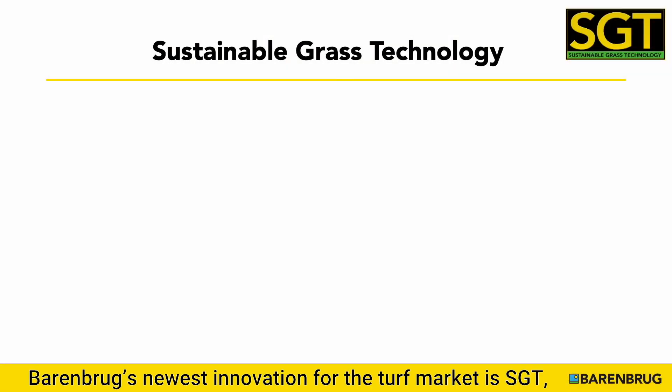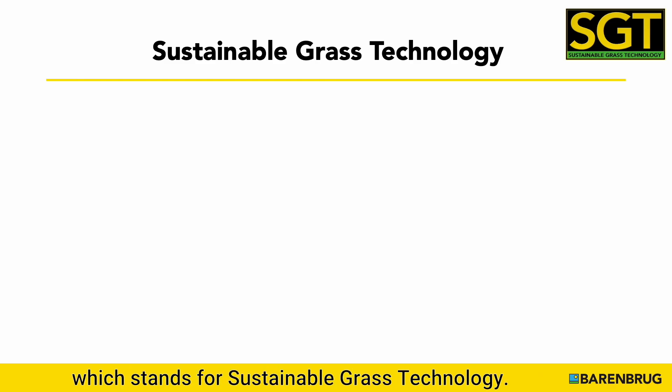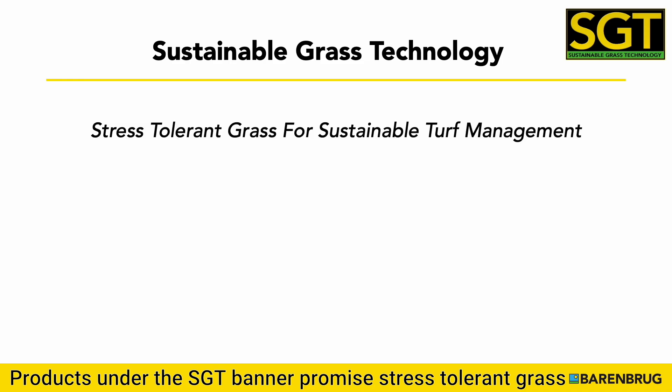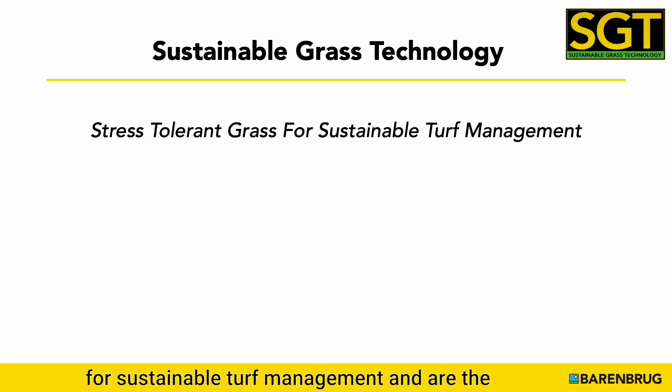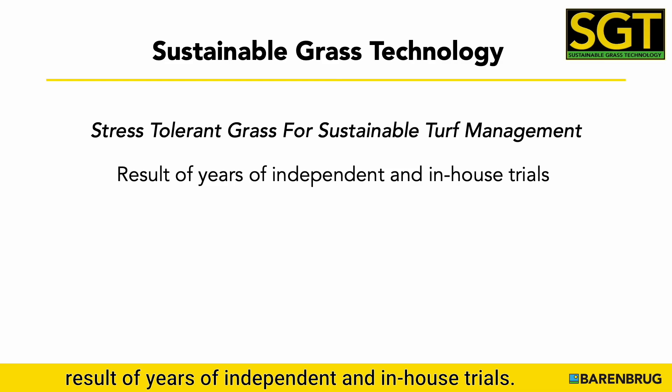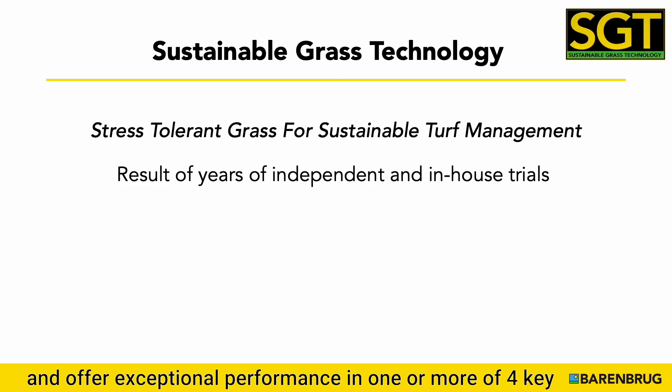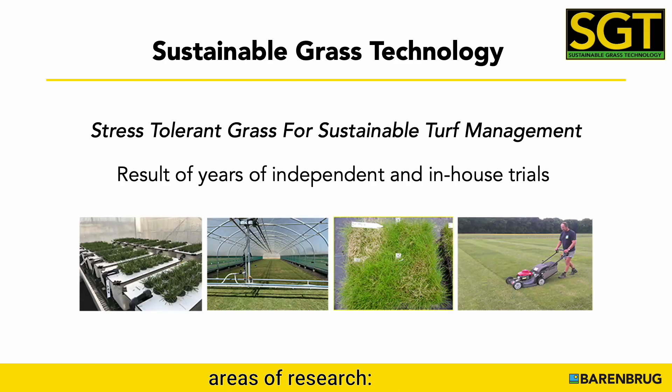Barenbrug's newest innovation for the turf market is SGT, which stands for Sustainable Grass Technology. Products under the SGT banner promise stress-tolerant grass for sustainable turf management and are the results of years of independent and in-house trials. Grasses in SGT products have been tested extensively and offer exceptional performance in one or more of four key areas of research.